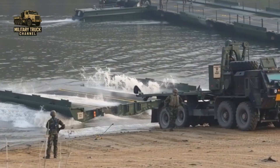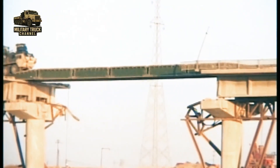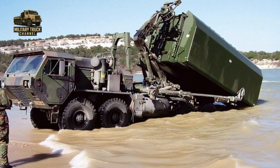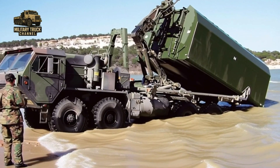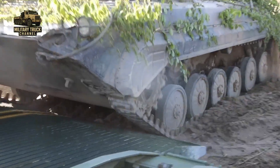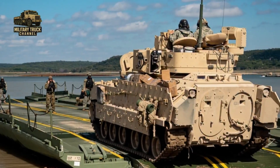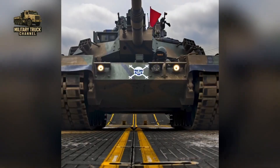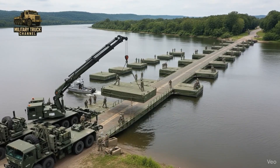The M-1977 has supported nearly every major U.S. Army campaign and engineering mission since the 1980s. In Iraq, it helped rebuild destroyed crossings targeted by insurgents. In Afghanistan, it delivered bridges to remote valleys and rugged terrain where infrastructure was poor or non-existent. It has also supported humanitarian missions — floods, earthquakes, and natural disasters — transporting modular bridges for emergency restoration of vital routes. During large exercises such as Defender Europe, M-1977 units work alongside NATO allies, demonstrating rapid crossing capabilities essential for modern coalition operations.